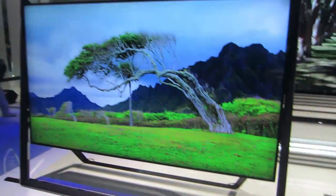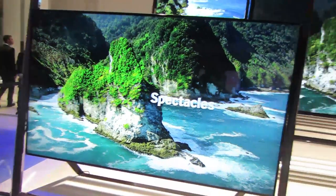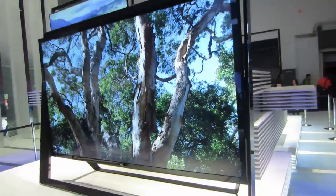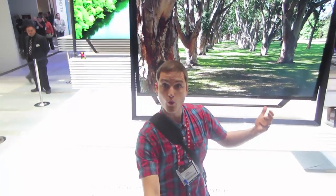So you're thinking that 85 inches is pretty good for a television set? No. It's old. It's outdated. It's all about the 110-inch television set. That's where things are now, and I guess anything smaller is just pointless.